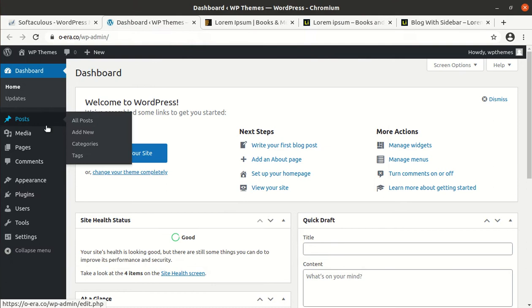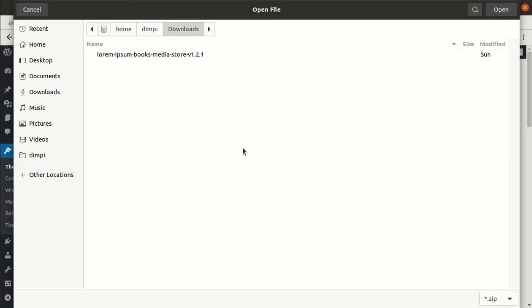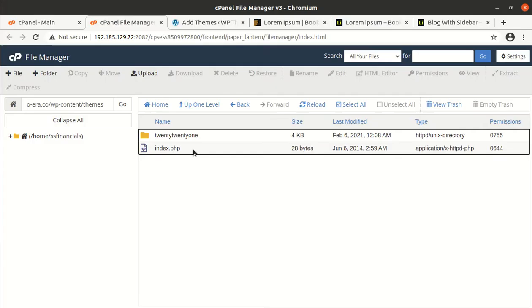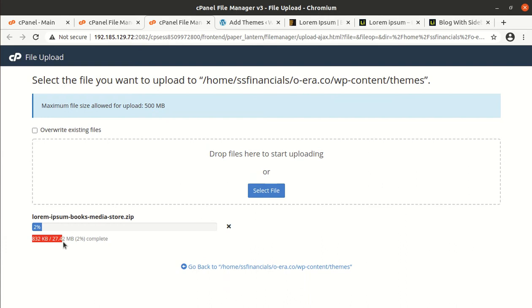To begin the installation, go to the theme section of WordPress, click on Add New, then Upload Theme, then Choose File. Here you need to choose the lorem-epsom-books-media-store.zip file. You must also have access to your server so you can upload the same file on your hosting in the WP content themes folder.